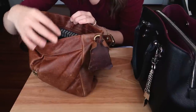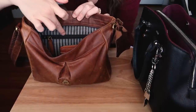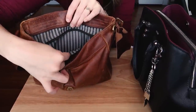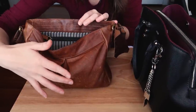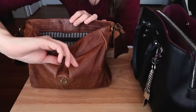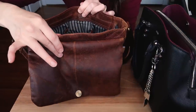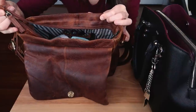This bag doesn't have too many compartments. It has some lined fabric inside, and then it has another zipper compartment. On this side it has another compartment that in the past used to be meant for your phone, but phones are so big nowadays it doesn't fit in there anymore. There's a little piece of leather lining, and it also has a zipper to close the bag.